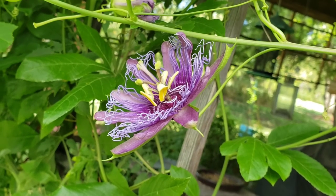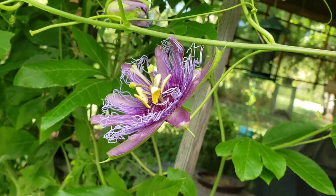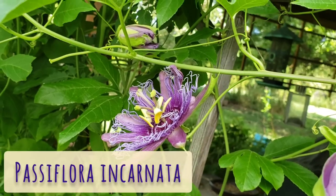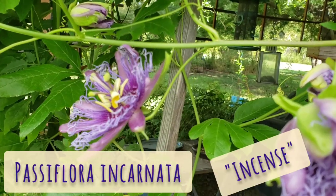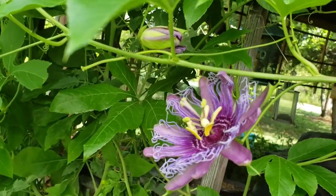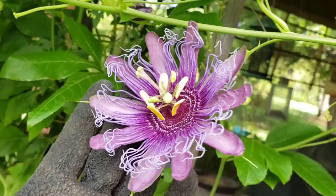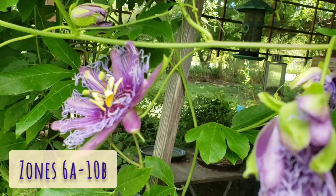I wanted to do a quick video about this pretty plant. It's called passion vine, or Passiflora incense — purple incense, I think. It has these gorgeous flowers that appear in summertime here in zone 8B. I am in Texas.